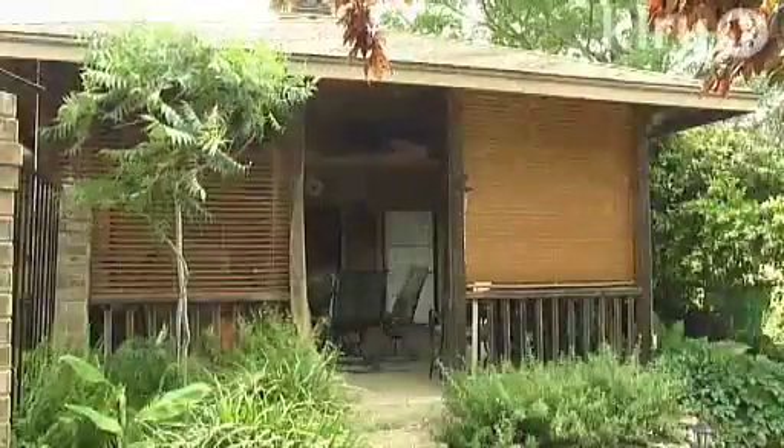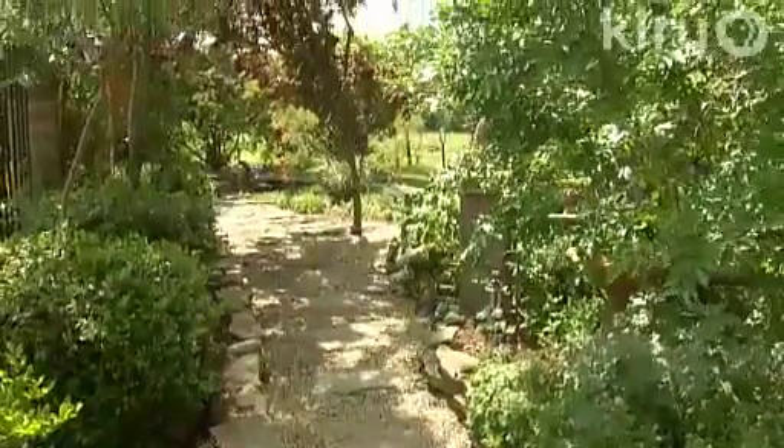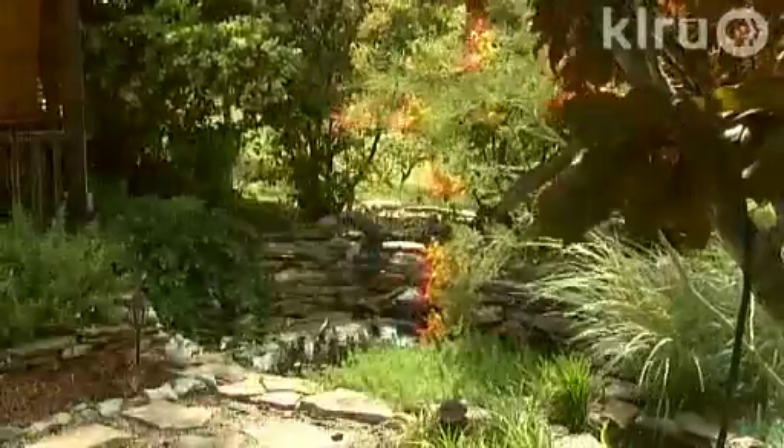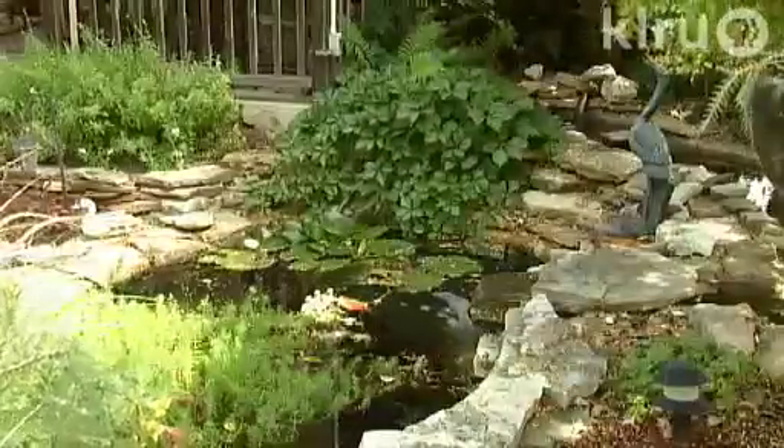For a shortcut to the outdoor kitchen they built and the pool beyond, Kathy built a path. Then she decided that the perfect connection between these two intimate areas was a waterfall and a creek.